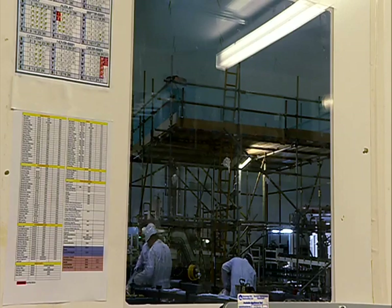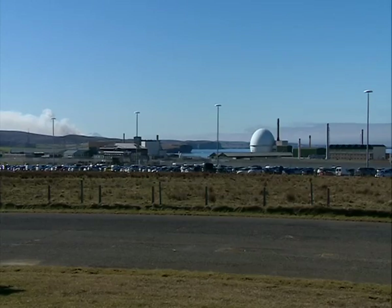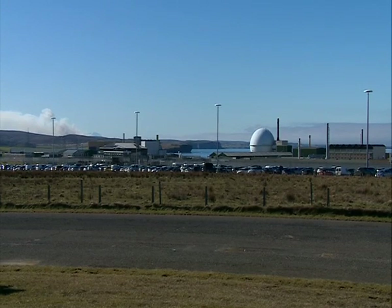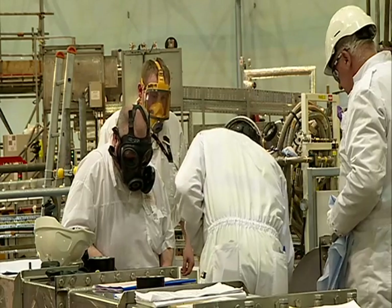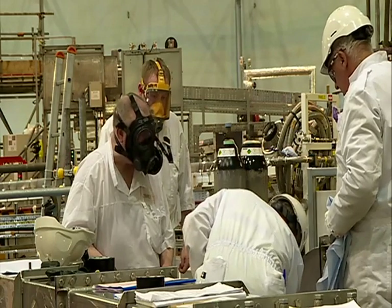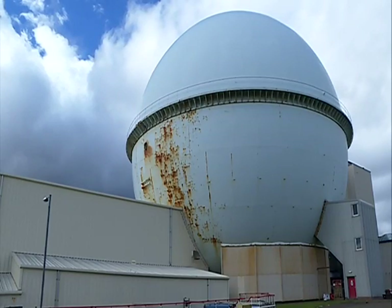It's hoped the final hazard, the reactor's breeder, will be removed in ten years. With the current cost running at over £2 billion, the majority of the site could be shut down by 2030. But it's a complex task, and ensuring it's done safely is the priority. Emma Murray, STV News, Dounreay.